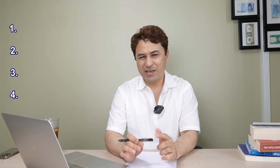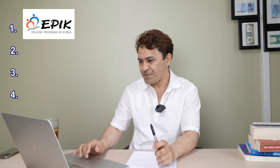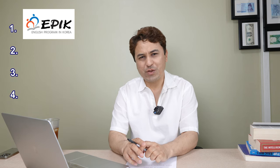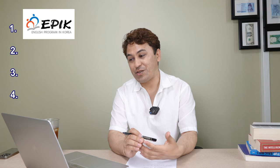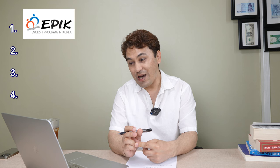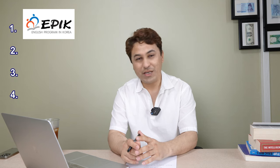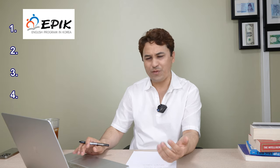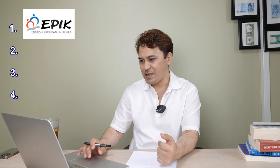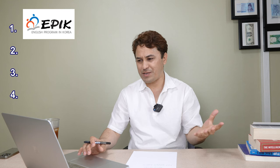The first one is called EPIK — English Program in Korea. If you want to teach English in South Korea through EPIK, you have to be from one of the following countries: Australia, Canada, Ireland, New Zealand, United Kingdom, United States, South Africa, or India — if you have a bachelor's degree in English education. This is a government website where you can check out the program and prepare your application documents.